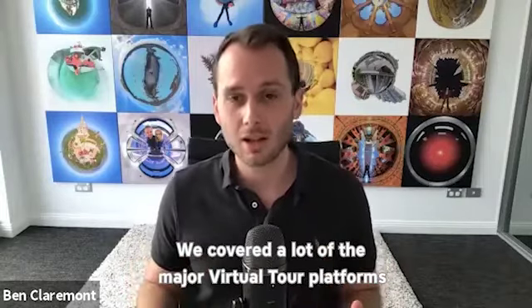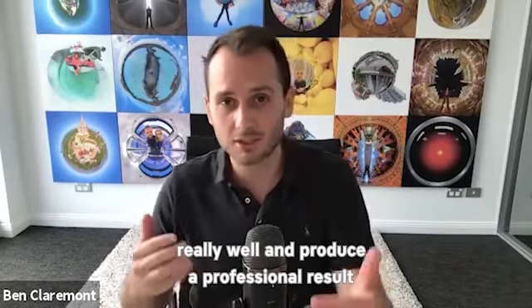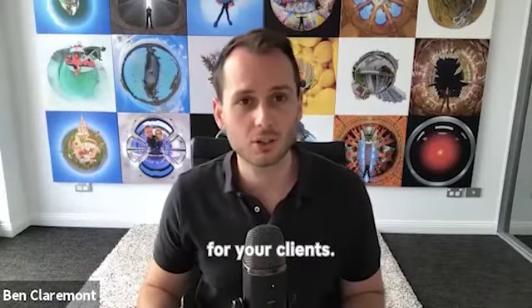We cover a lot of the major virtual tour platforms and how to use those really, really well and produce a professional result for your clients.